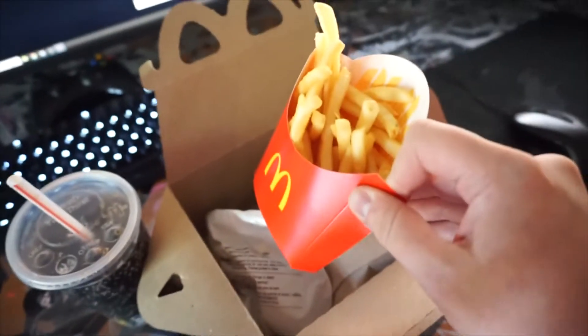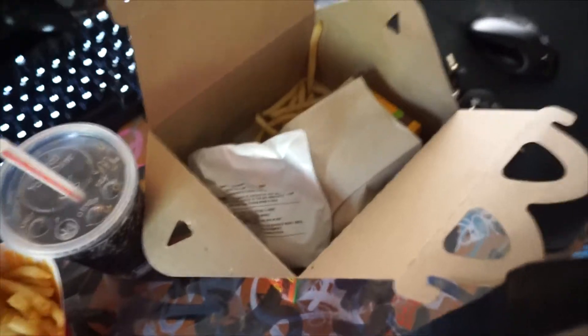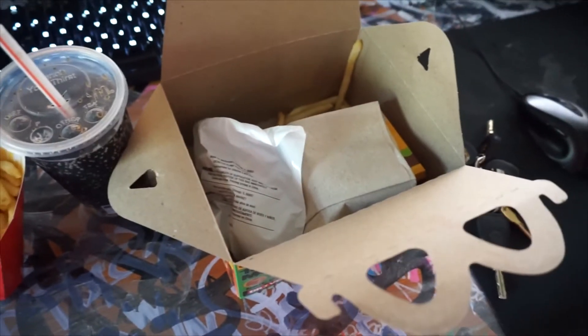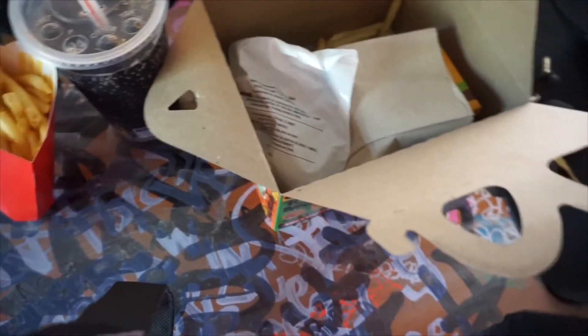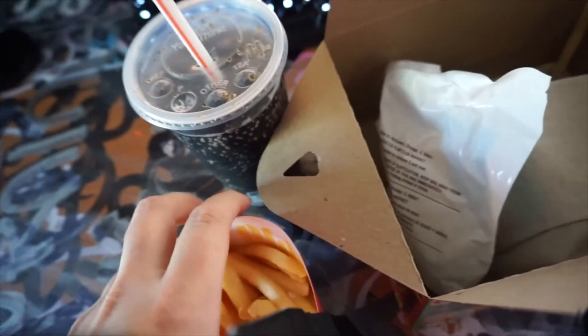You get two options when you order this: you can get the Big Mac — the Big Smack, the Big Daddy Mustard Machine — or you can get the Nuggies. And you know me, I went with the Mustard Machine of course. Check the fries real quick — pretty fresh. I will say the Dr. Pepper tastes weird, it's kind of vanilla-y, it's not right.